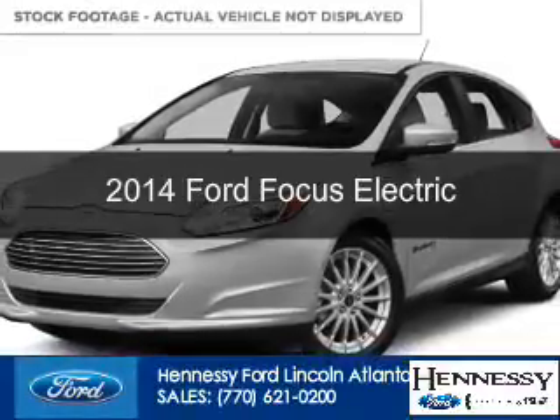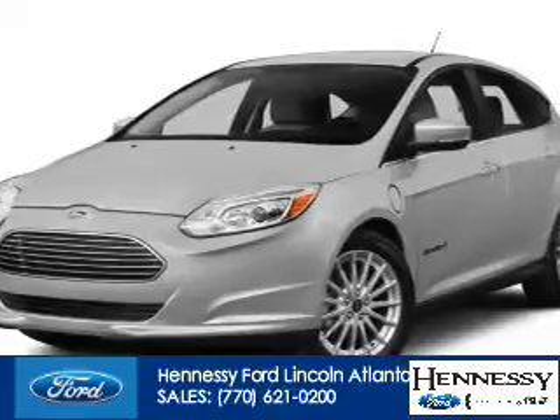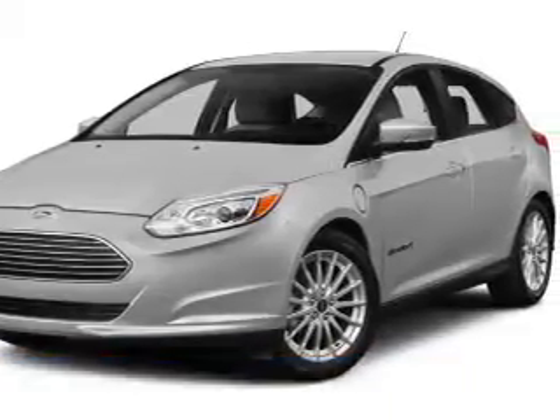This is a new 2014 Ford Focus Electric, powered by a front-wheel drive engine and an automatic transmission.